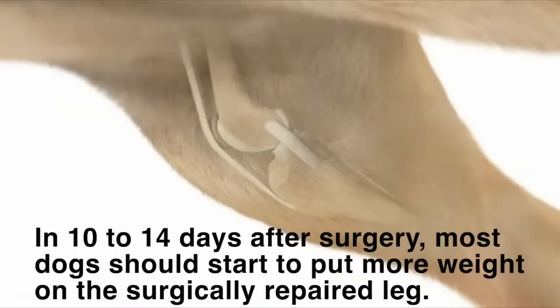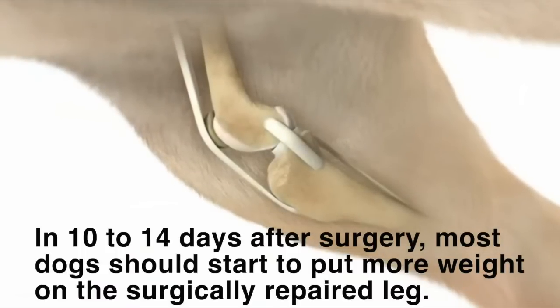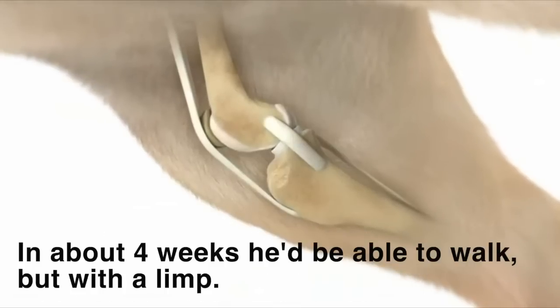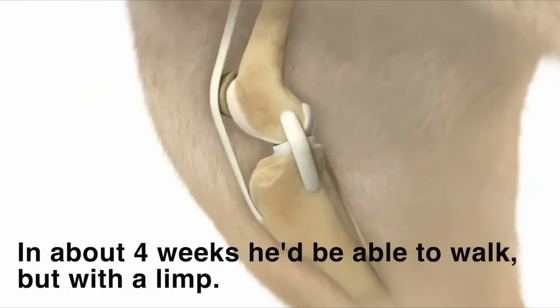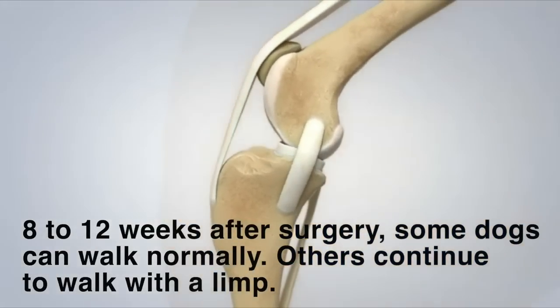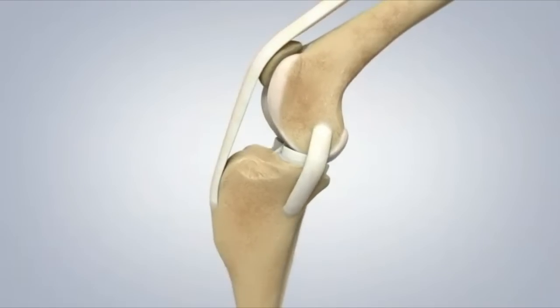In roughly 10 to 14 days post-op, most dogs should start to put more weight on the surgically repaired leg. After four weeks, he'd be able to walk but with a limp. At 8 to 12 weeks after knee surgery, some dogs can walk normally and others continue to walk with a limp.